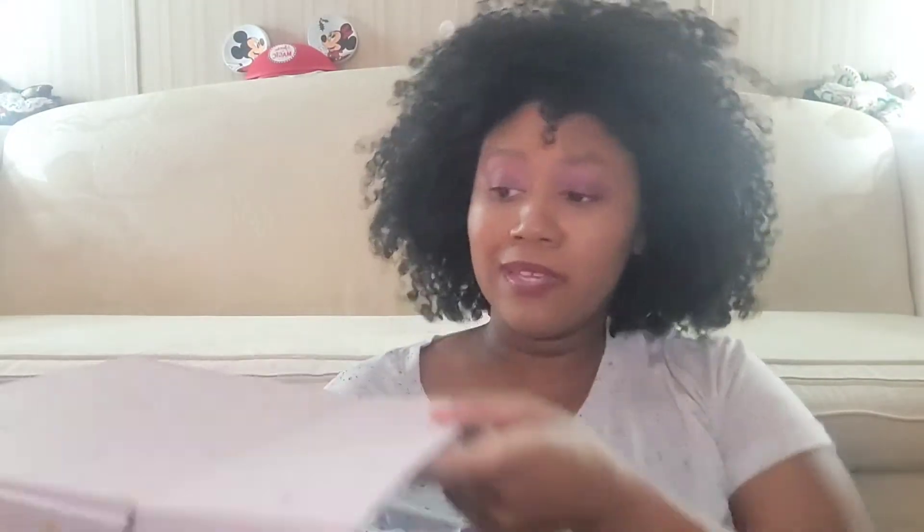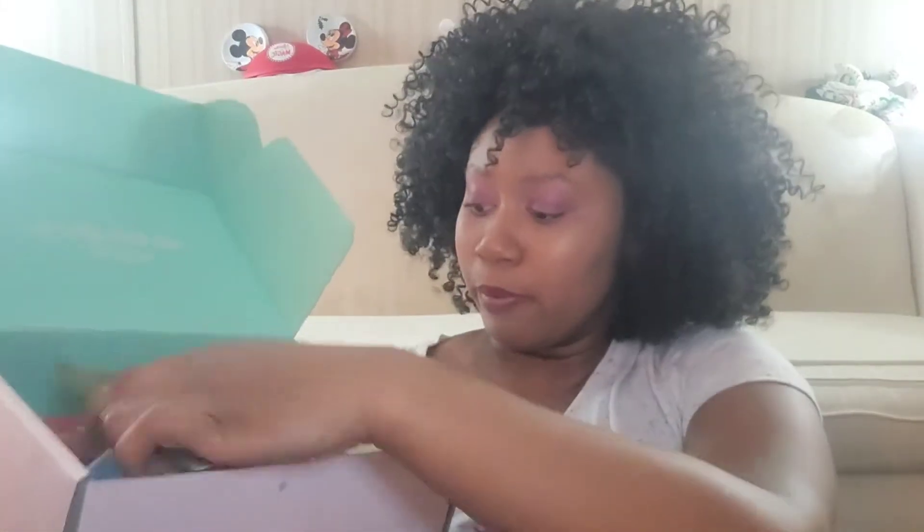My first monthly subscription is Facetory. I get a mask every month for like seven dollars and they give one full-size free product. But this is the quarterly box, so they send it for spring, summer, fall, and winter. I'm just going to go over it really quickly and make a whole other video later about the stuff they gave me.